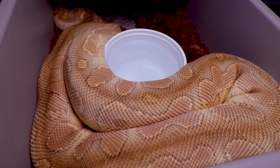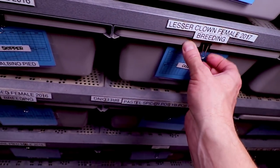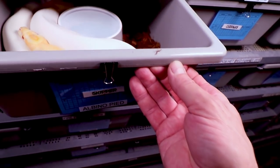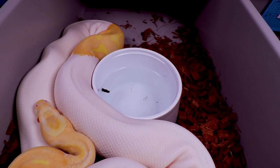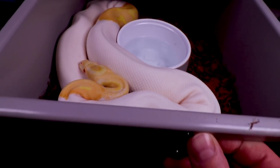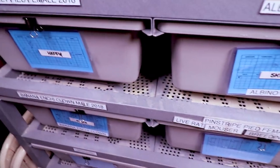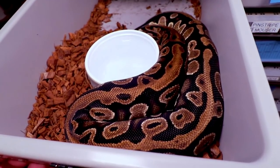I actually bred her this year and I don't know if she's gonna go or not. These are right on the edge of 1500 grams — the problem is if you pair them up and they don't go, they just fast for a long time, which kind of works against you. Here is my male albino pied — really awesome albino pied.